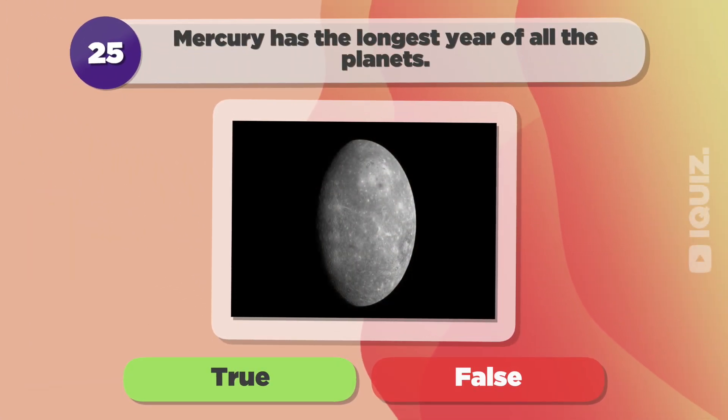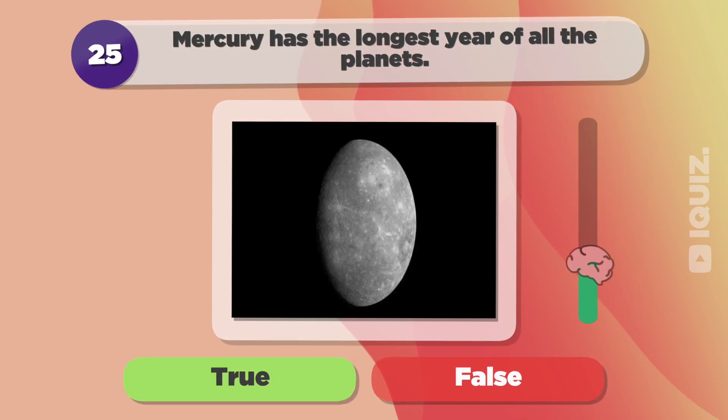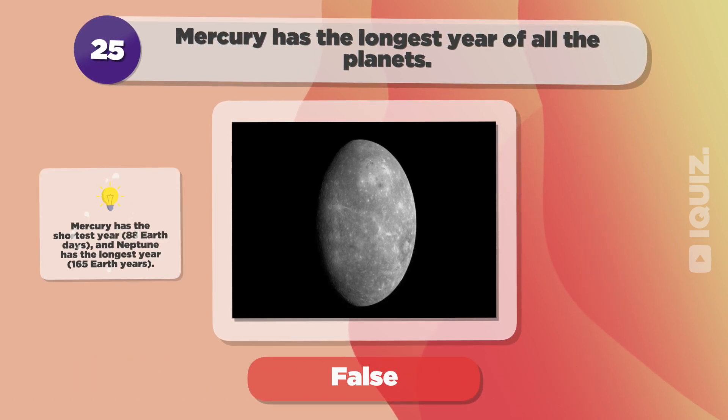Mercury has the longest year of all the planets. False.